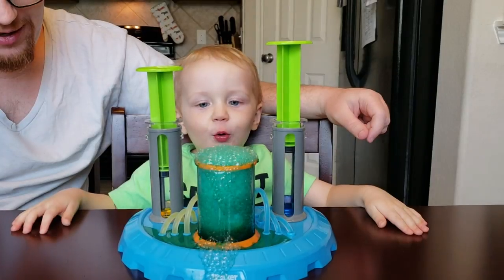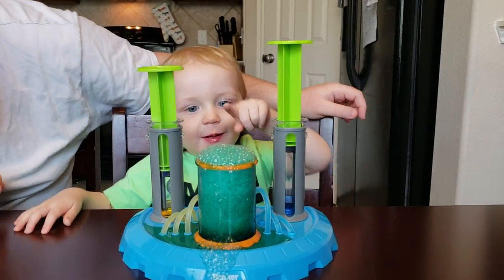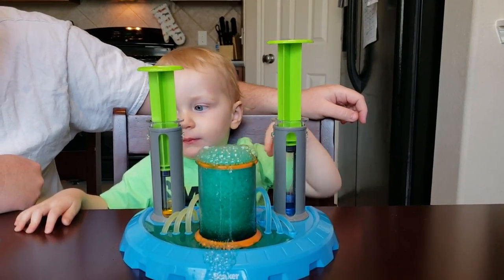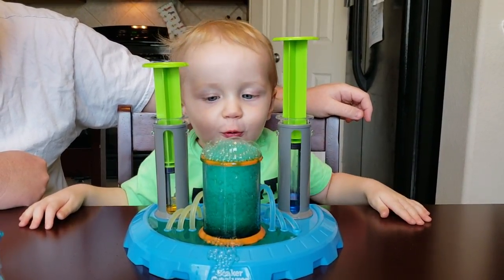Cool! Wow, wow, wow! Even Ralphie wants your bubbles — bubbles, cool!